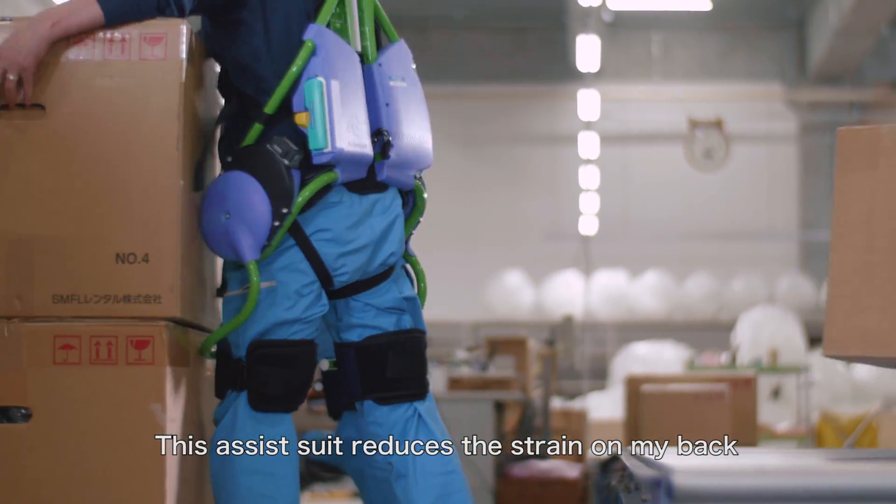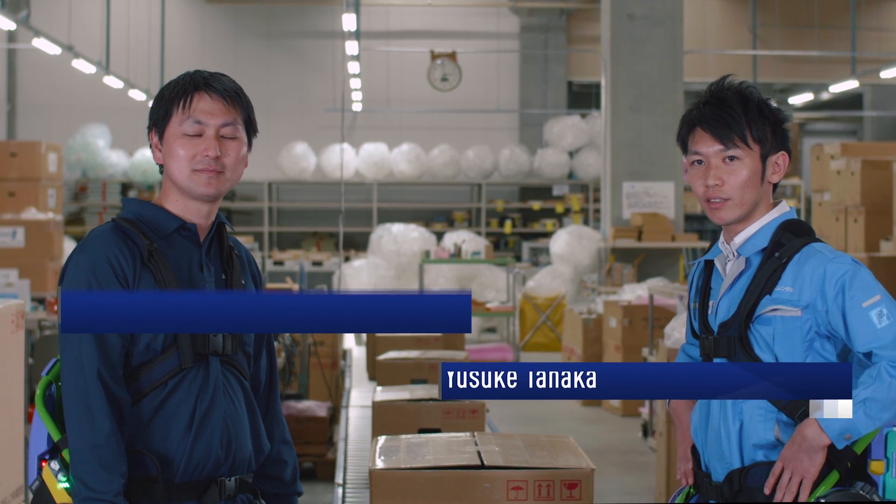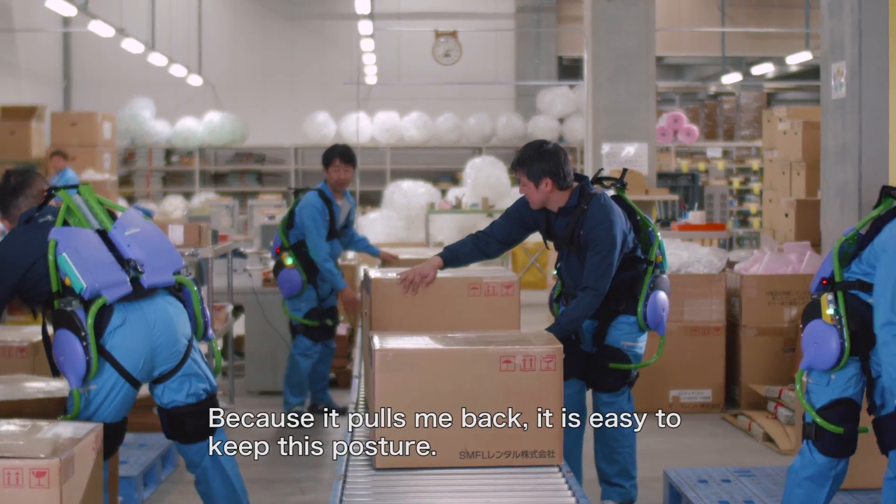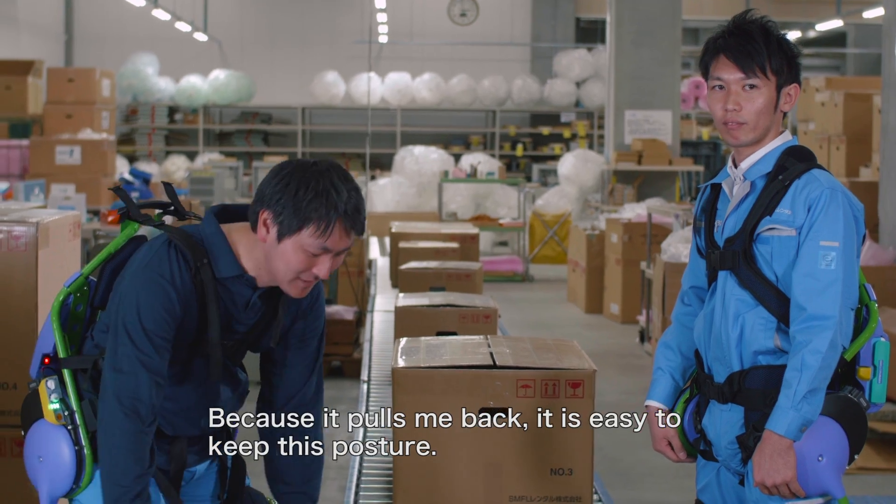This assist suit reduces the strain on my back, especially when I'm lifting heavy objects from a crouched position. Because it pulls me back, it is easy to keep this posture.